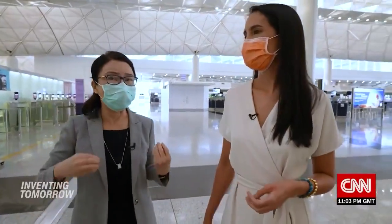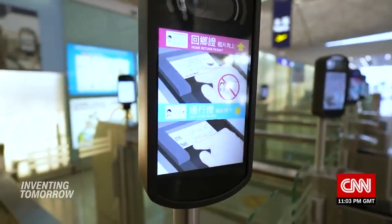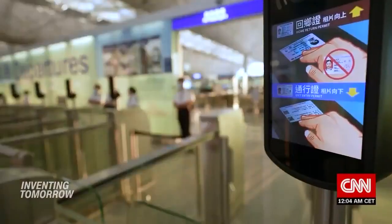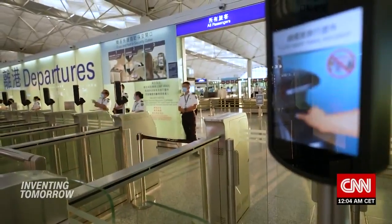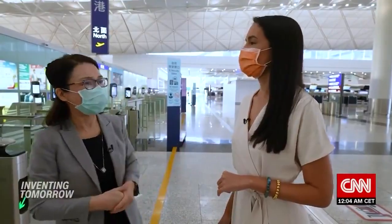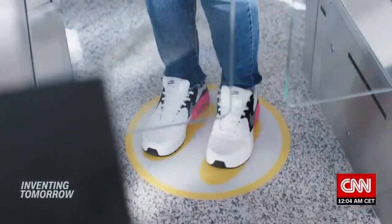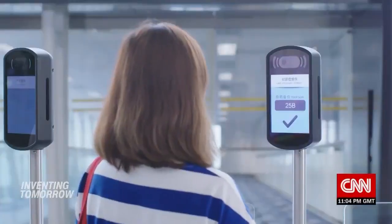IATA and ICAO advised us to take this opportunity to implement more contactless technology — so you don't have to touch anything, reducing contact points. For example, with this facial recognition security gate, in the old days a security officer would handle your passport and boarding pass, read them, match your face, and hand everything back — potential contact each way. Now you insert your own passport and your face is recognized and matched automatically, even more accurately than an agent.